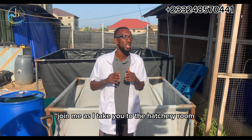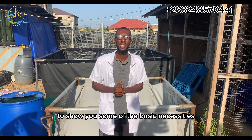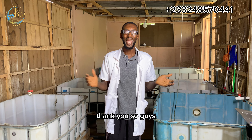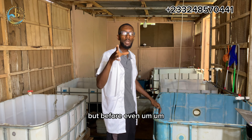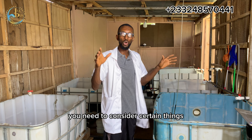Join me as I take you to the hatchery room to show you some of the basic necessities and features of a hatchery. So guys, this is a simple hatching facility that you can set up. But before even deciding to set up something like this, you need to consider certain things.